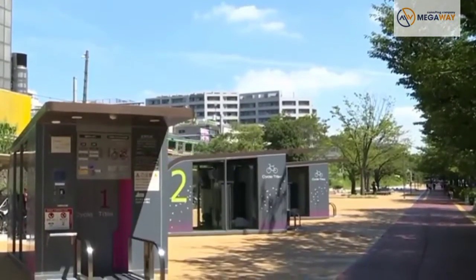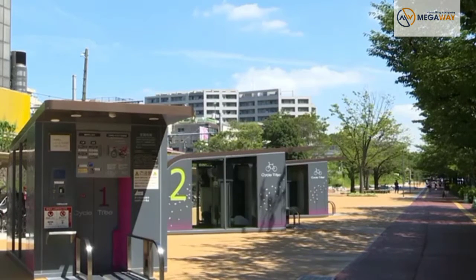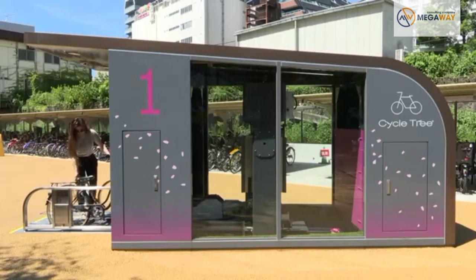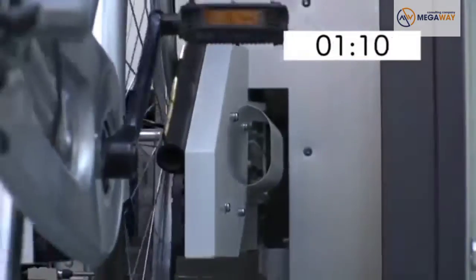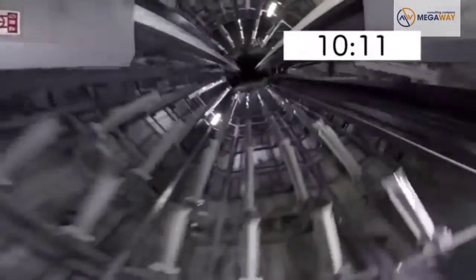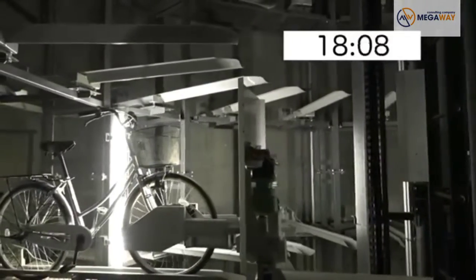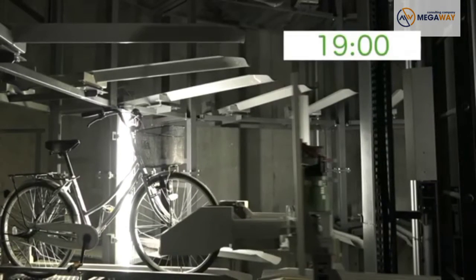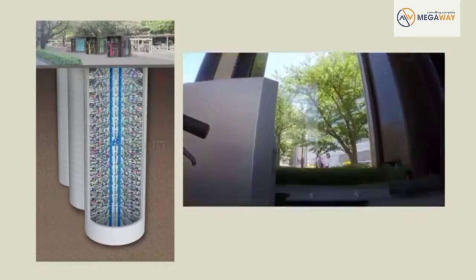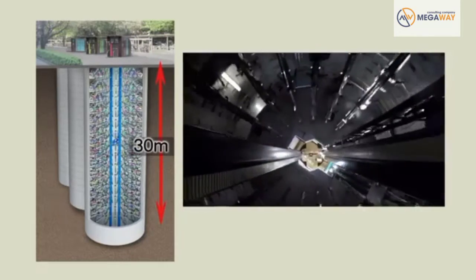Underneath this Tokyo park are three multi-level cycle lots. It takes just five seconds for a cycle to be stored in the top layer. Even to reach the bottom level deep underground takes only 19 seconds. The three circular storage wells are about 30 meters deep, and each holds 255 bicycles.